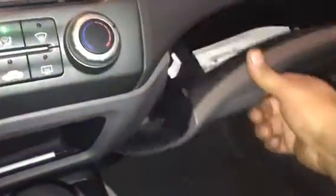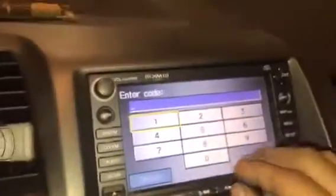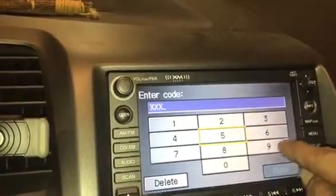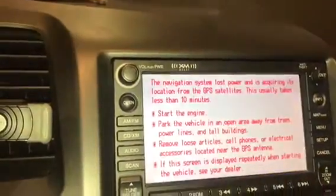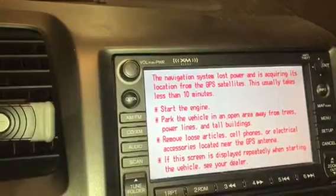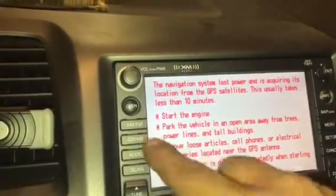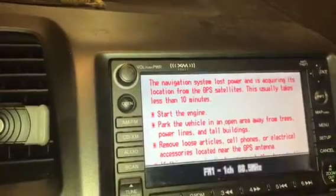Radio code — how do you find it in your car? You have to open the glove box and look for a sticker. Here you can see they have four numbers on the top — this is the radio code: 1659. To use the GPS, you have to wait 10 minutes, then go to the radio and see if it's working.